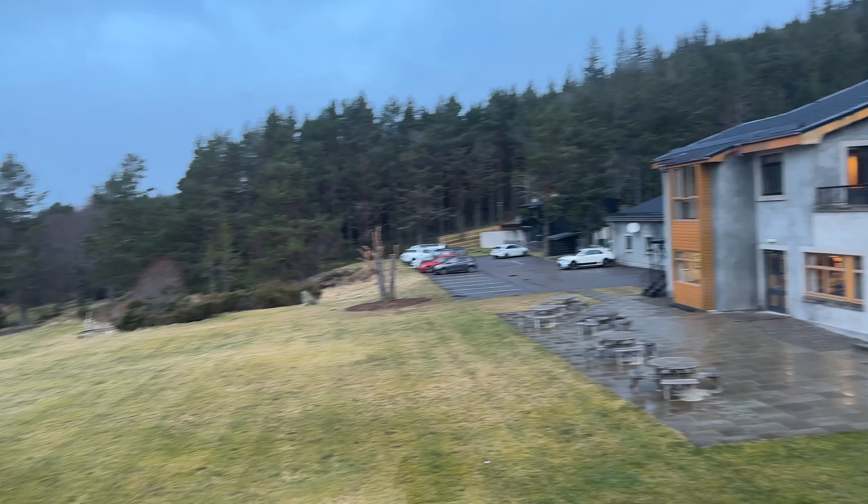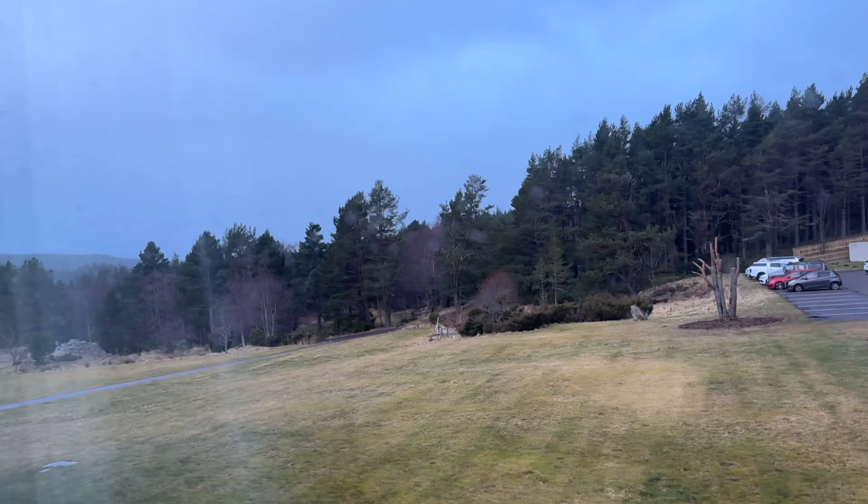It's the next morning. I slept really well and we're about to head downstairs to have some breakfast and pick up our packed lunches. Quite a nice day.